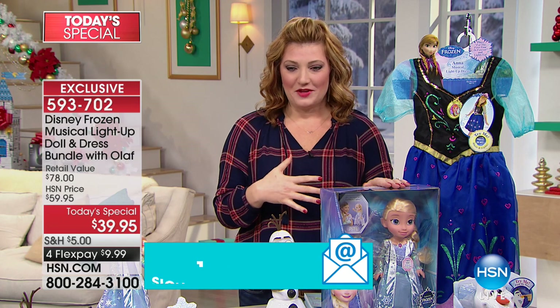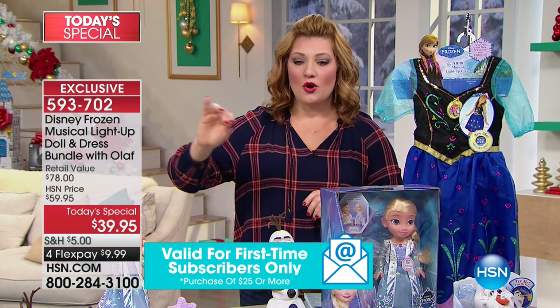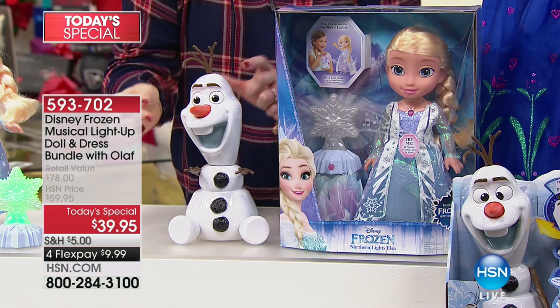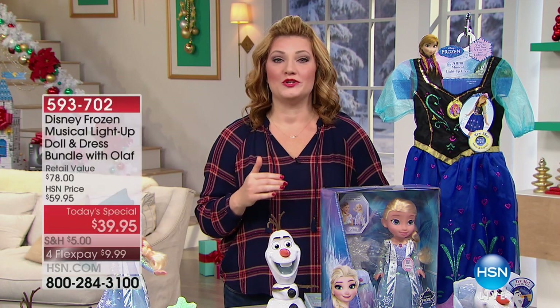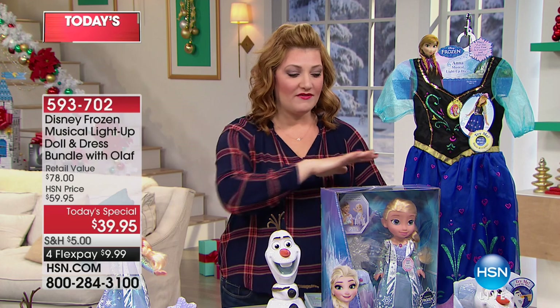If you were to purchase these separately, you'd get the Elsa Northern Lights doll and Olaf — Olaf tells jokes! The Northern Lights Elsa doll is $33.99, which is almost the price of the entire configuration exclusively here at HSN. For $5 more you get the Disney dress in sizes 4 to 6X, that's another $31.98. Our retail value is $78 — we're at 49% off.